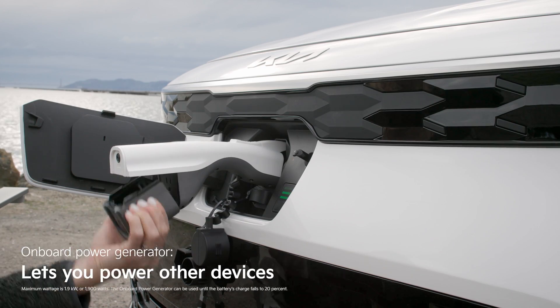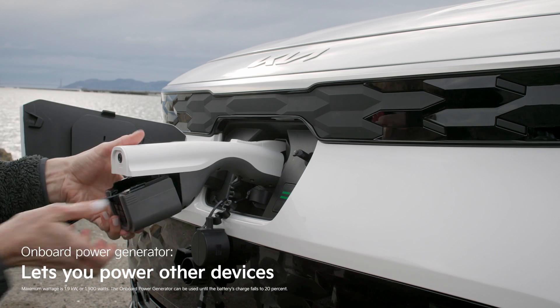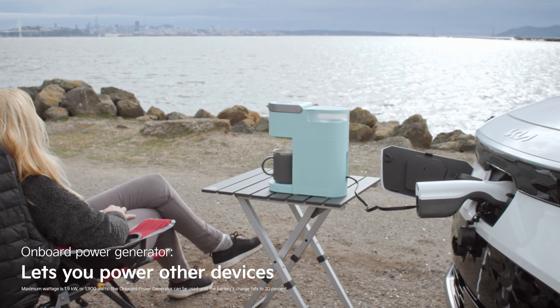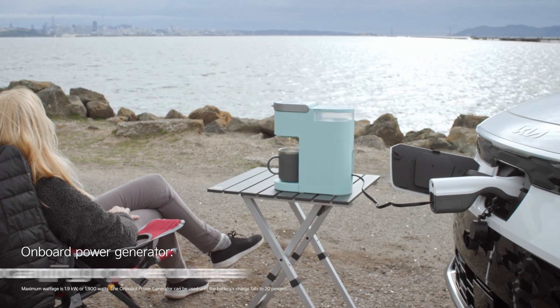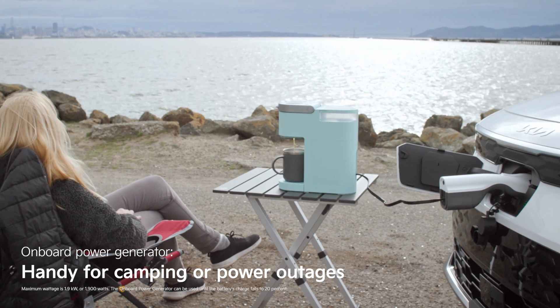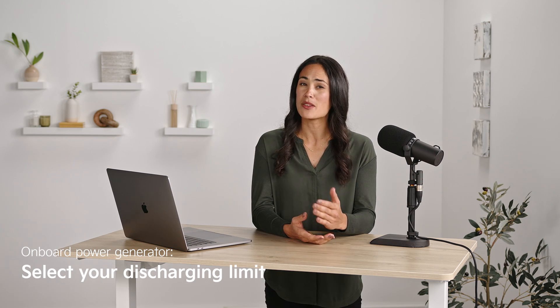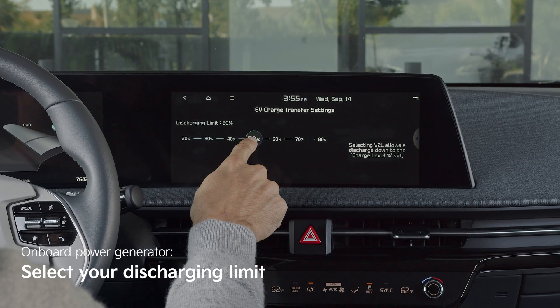The onboard power generator, available on both the Kia EV6 and the 2023 Niro EV, allows you to use your EV's battery to power other electronic devices. It's a portable power generator, which is handy when you're camping or the power goes out. Using this feature does reduce the energy capacity in the battery used for driving, but you can set a limit.